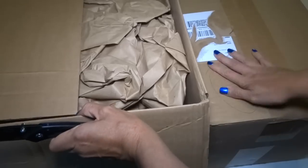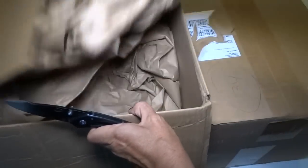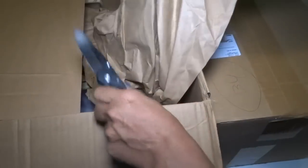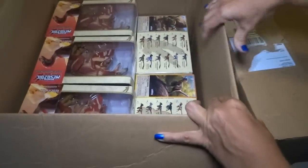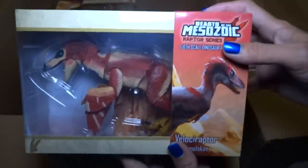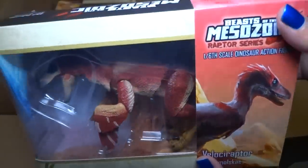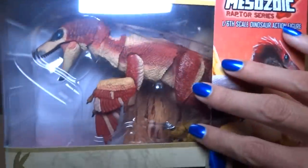I've been waiting months to open these. This box came a really long time ago, like many months ago, but then this box came later. I'm not quite sure how much of this I can get done in one video. I might just show what's in here and then maybe a different video for opening them.